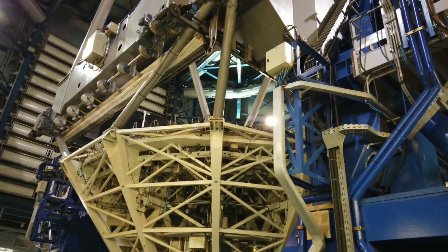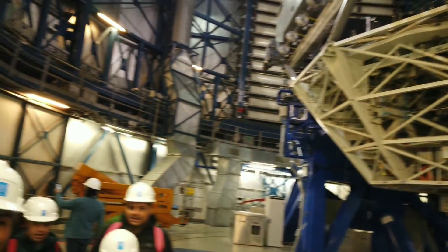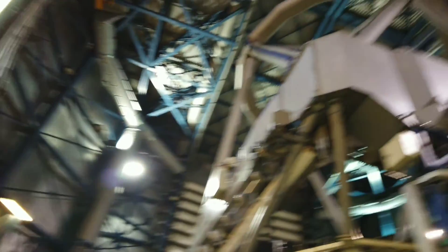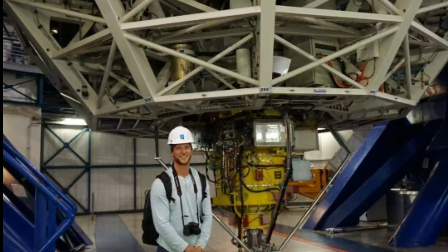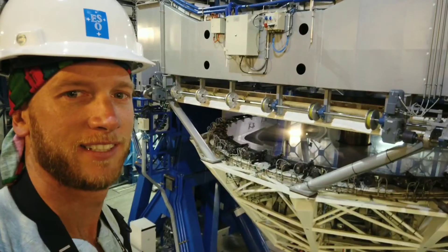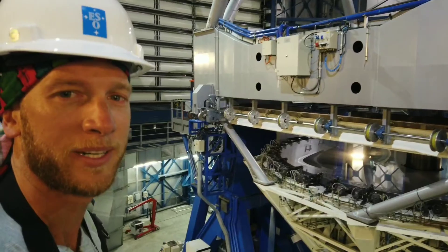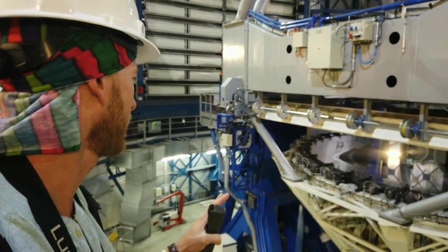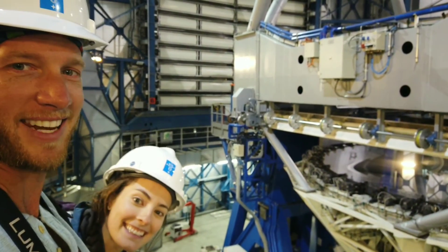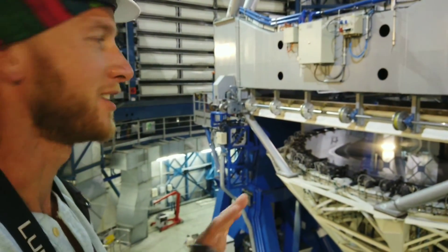Oh wow. Holy crap. Look at this. So we finally made it here to the second level. We're here at the primary mirror of the UT1. And this mirror is 8.2 meters across. It's huge.